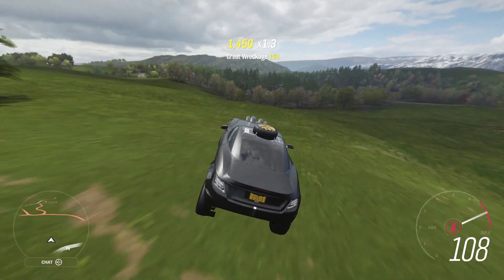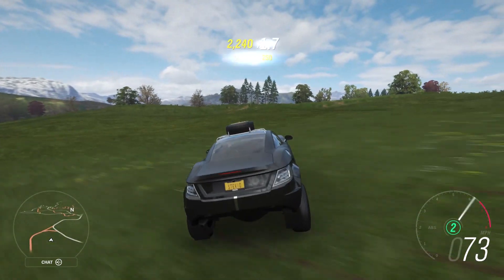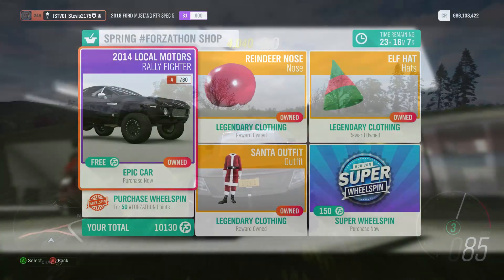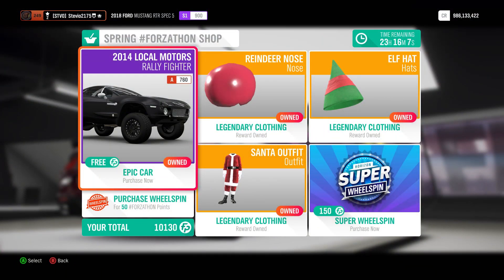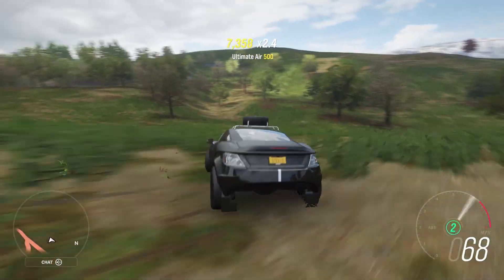For all of you who were guessing we were going to get a crappy free car in the Forzathon shop today, don't you hate when you're right sometimes? The 2014 Local Motors Rally Fighter is the free Forzathon shop car for December 15th of the Horizon Holiday Calendar.